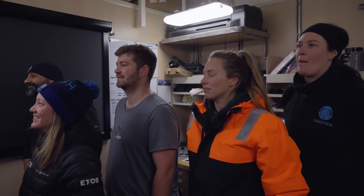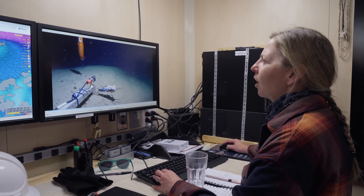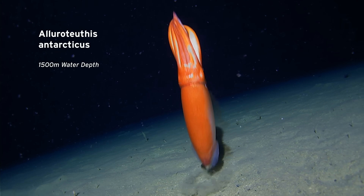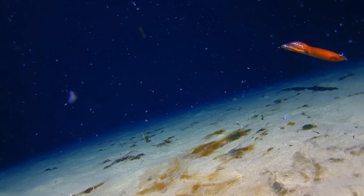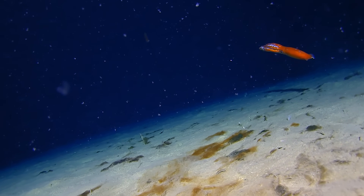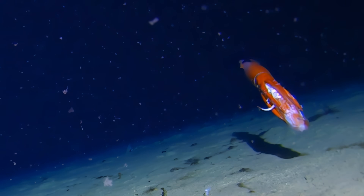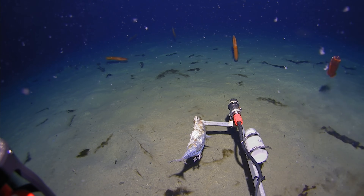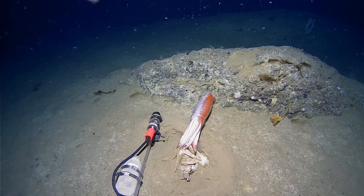But I think the biggest surprise has been the Allurotuthus antarcticus. We actually captured that one with prey in their tentacles — one of them even looked like it had the mantle of another one of its own species. What has been special about these is that we had been told it was quite a rare sighting, but we saw it in basically every single deployment shallower than 2,800 metres.